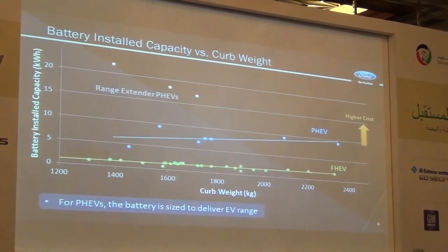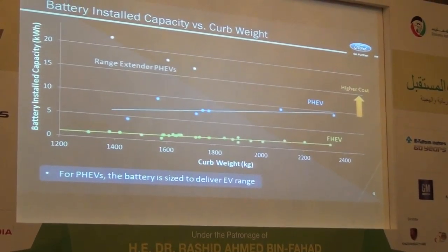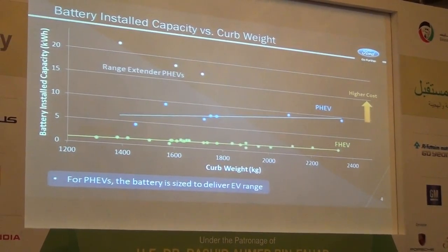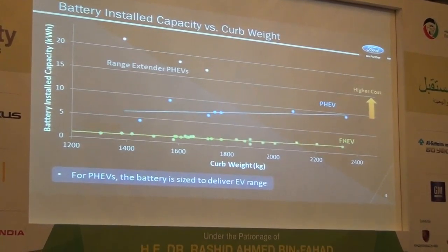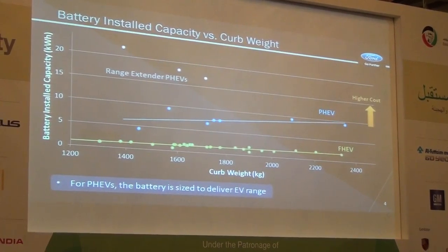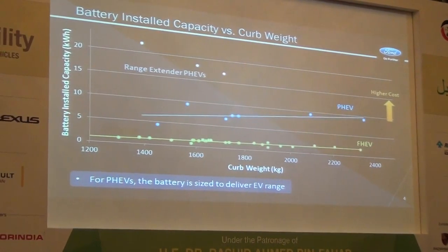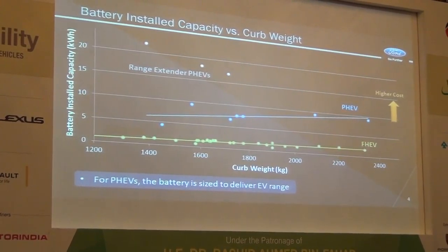Electric range means we would need to ask our customers to pay for that. If you look at full hybrid vehicles — the non-plug-in hybrids — their energy capacity is not a key attribute. It's all about the power capability of the battery to deliver performance or to deliver fuel economy.